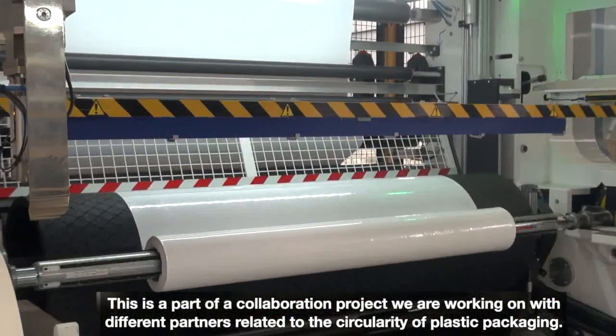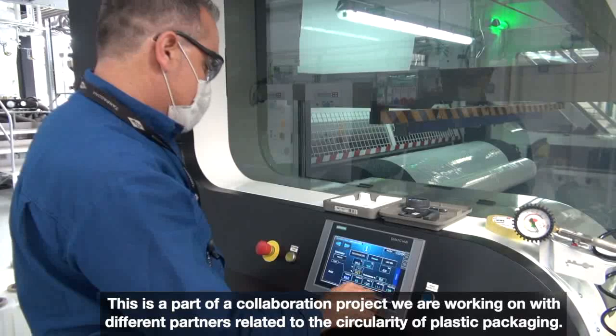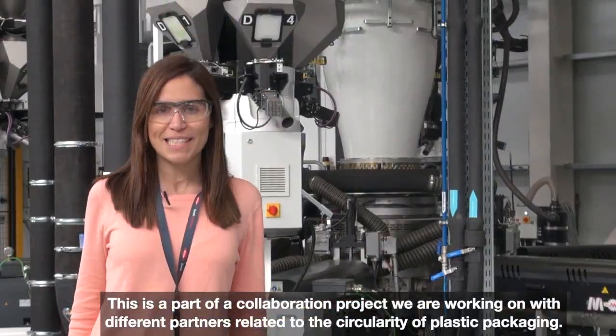This is part of a collaboration project we are working on with different partners related to the circularity of plastics packaging.